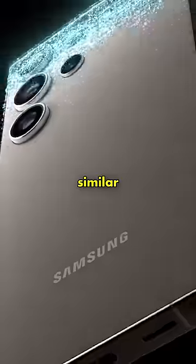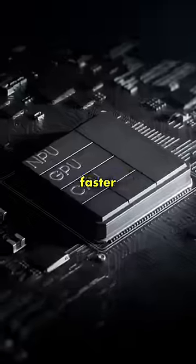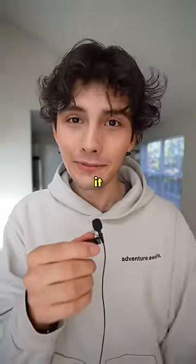The new phones themselves look very similar to last year's models. The only differences being the flat edges on the base models, faster chips, a brighter screen, and as I predicted, titanium on the S24 Ultra. Call me an Apple Glazer all you want, but they did do it first.